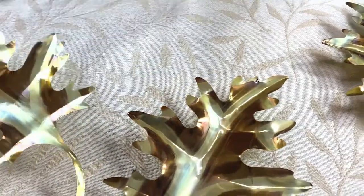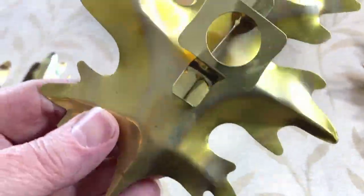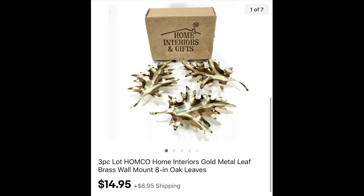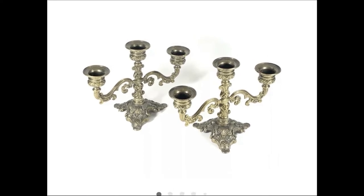These are some of those wall décor leaves — the metal leaves — this was a lot of three Home Interiors, also known as Home Co. I think I paid $2 for them and they sold for $14.95 plus shipping.